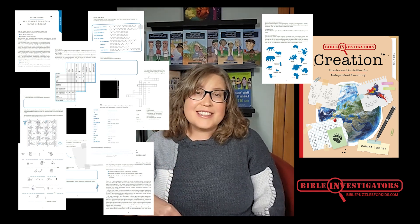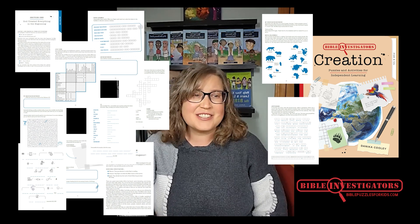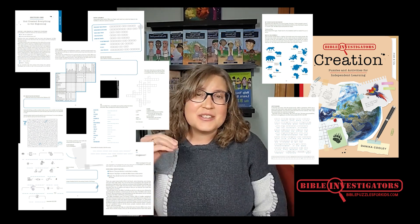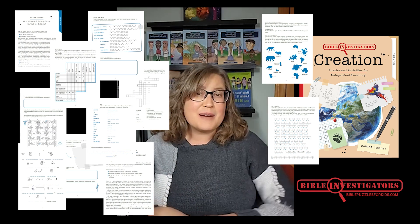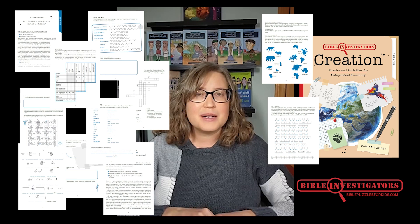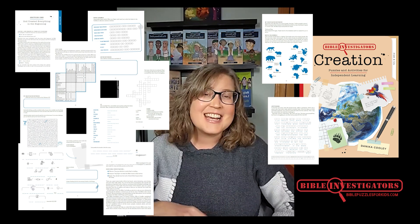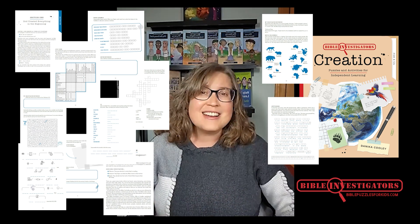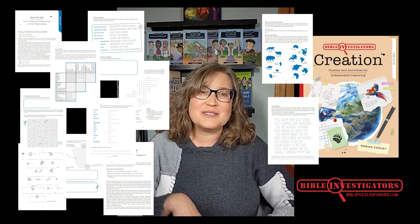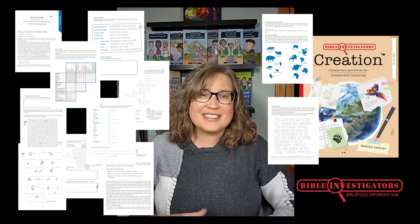As your children, ages 8 to 12, work through Bible Investigators' Creation, they'll learn how to observe, interpret, and apply 40 Bible passages. Bible Investigators' Creation has 6 units and 30 lessons. It's a 272-page Bible study that is puzzle-based, and it will take your kids through everything they need to know about God's creation.